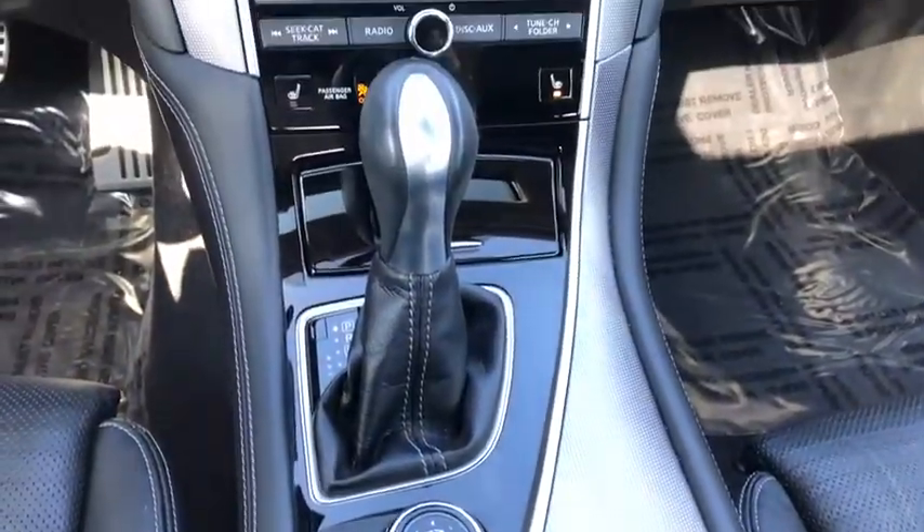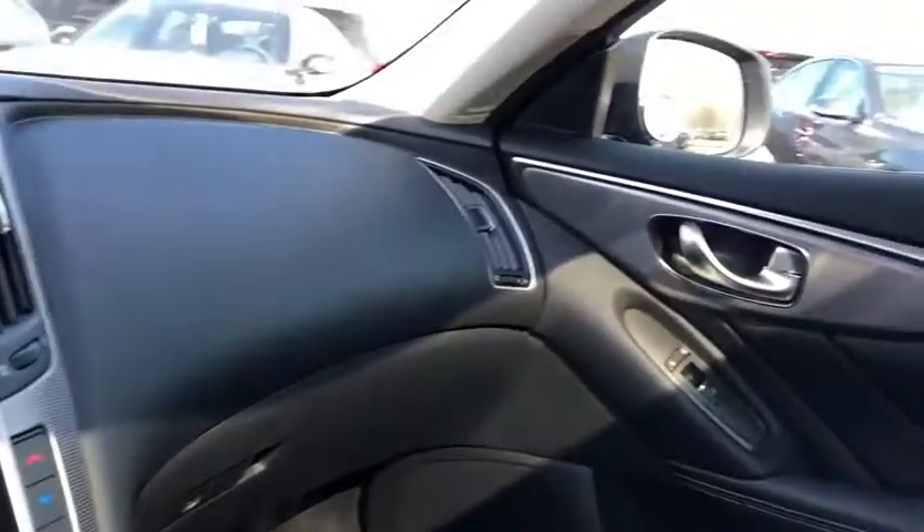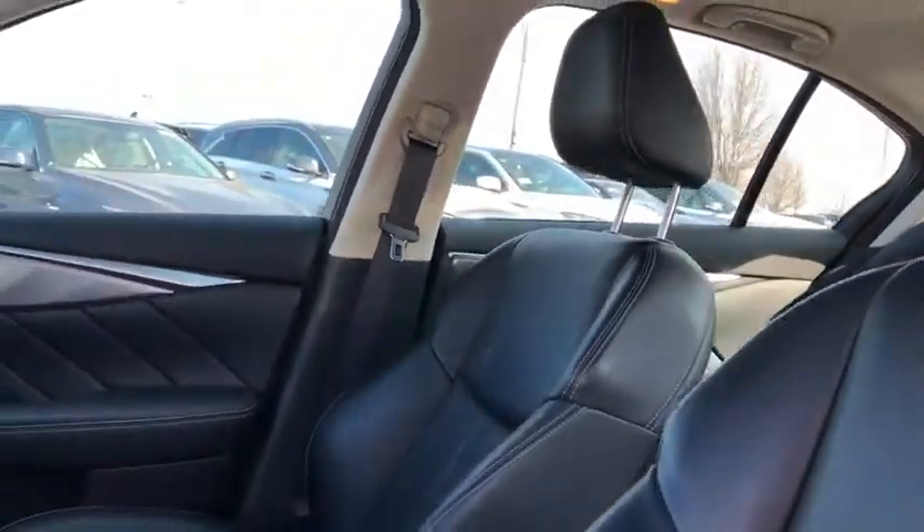Power windows, fog lights, security system, electronic stability control, compass, trip computer, driver and front passenger heated seats, brake assist, power moonroof.